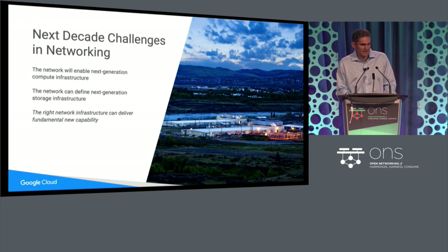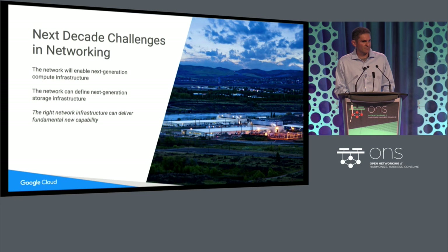Over the next decade, the network is going to be central for defining what compute means. It's going to enable next-generation compute infrastructure — certainly within individual racks, but at even larger granularity, we're going to be moving to new computing models. The computer is going to break out of the confines of an individual server. The network will define next-generation storage infrastructure — how do we move to a world where we think about storage available to us as if it were local, spread across the data center? The right network infrastructure can deliver fundamental new capability. It's not only about cost, bandwidth, or latency — it's about new capability, building applications that you wouldn't imagine building otherwise.